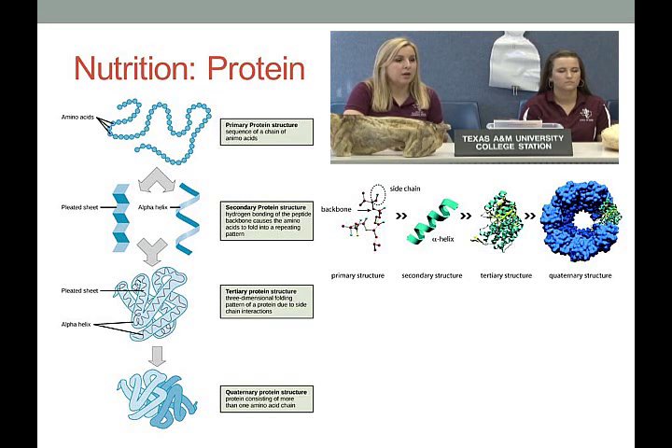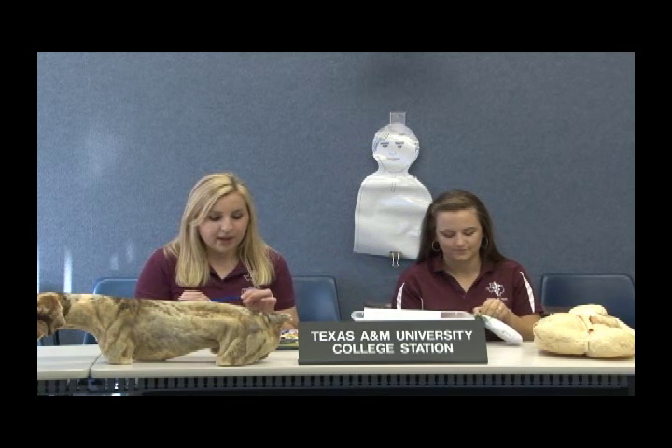Quaternary protein structure is when that protein interacts with other subunits or other proteins based on those amino acid chains. We have a quick activity you can practice with students to explain protein structure — all you need are pipe cleaners and beads. Each bead represents an amino acid, and the chain of beads on the pipe cleaner represents the primary structure.